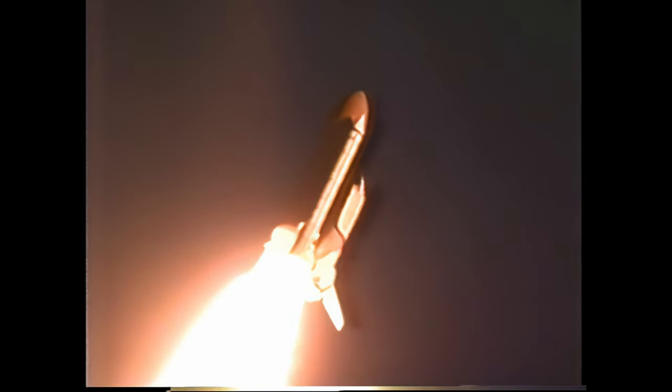40 seconds into the flight. Discovery's engines are now throttling down to 72% of rated thrust as it passes through the area of maximum aerodynamic pressure. Discovery already at an altitude of five and a half miles. Discovery, go at throttle up. Discovery's three liquid-fuel main engines are now back at full throttle — 104% of rated thrust.